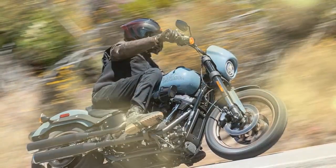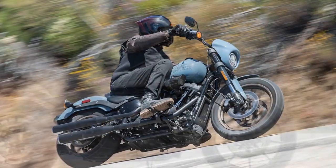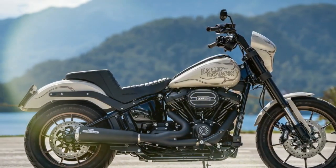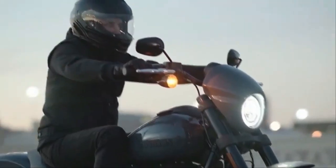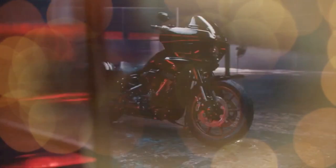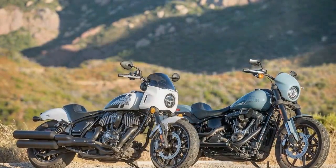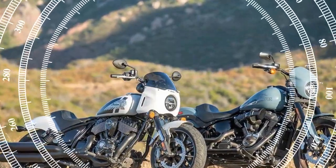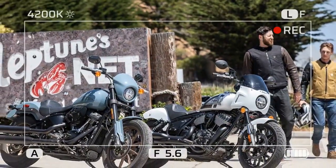Harley-Davidson was quick to capitalize on the custom west coast trend, largely because their loyal fan base had already established this style on the Motor Company's bikes — particularly the FX Factory Experimental — with roots tracing back to the 1971 Superglide. As the 2010s progressed, Harley-Davidson's design team recognized that the twin-shock Dyna's time was coming to an end, leading to the launch of the Low Rider S in 2016. The Dyna series was discontinued in 2017.